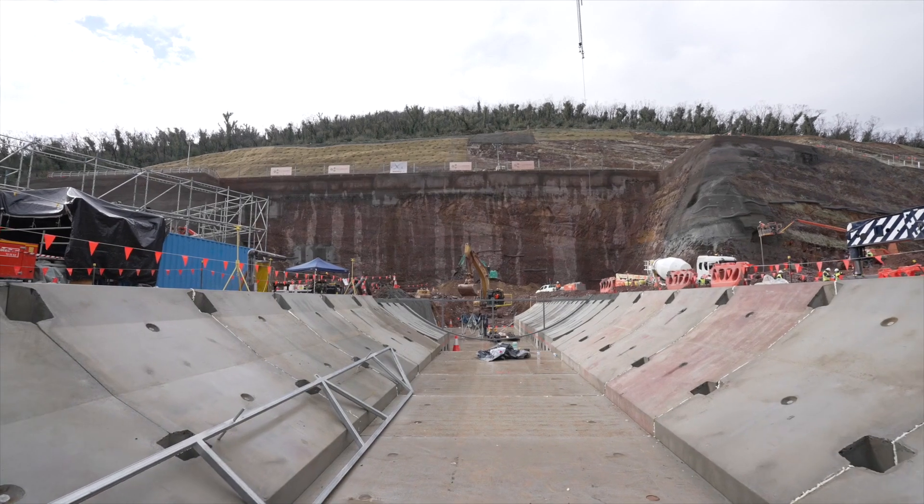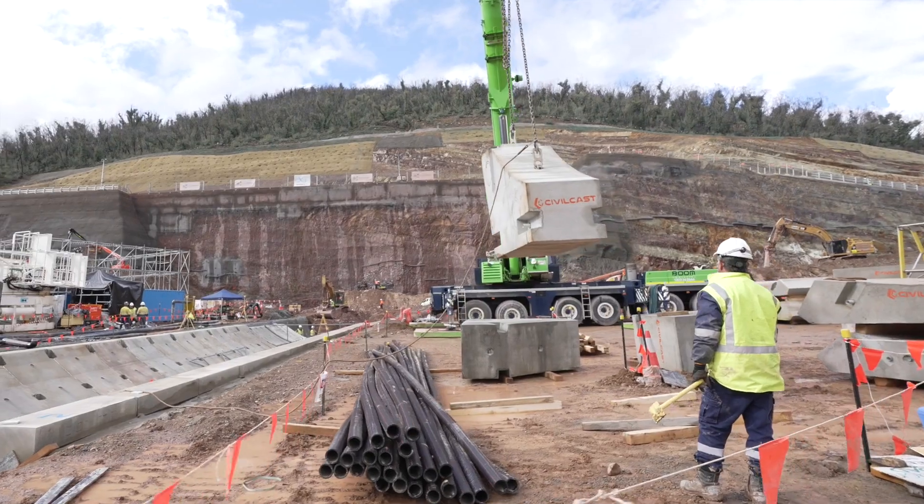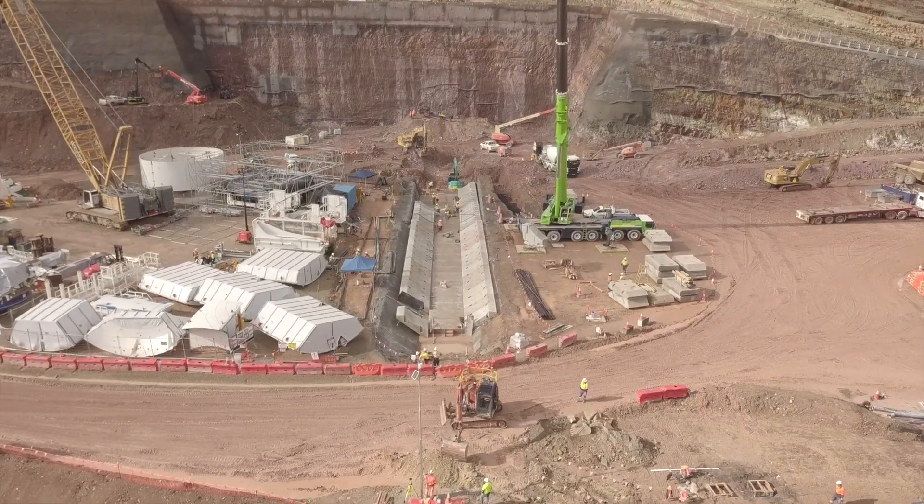The excavation of the TBM cradle is about 50% complete, with the precast concrete lining pieces which will support the TBM currently being installed on site.